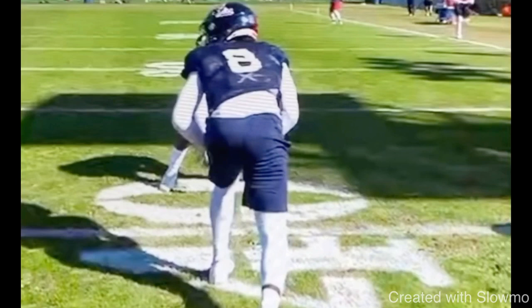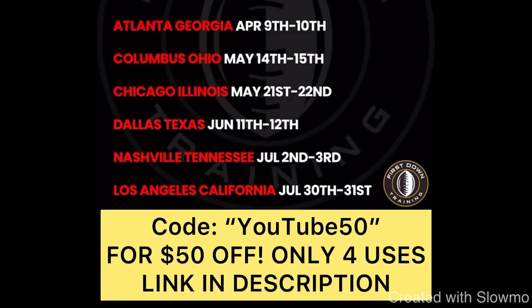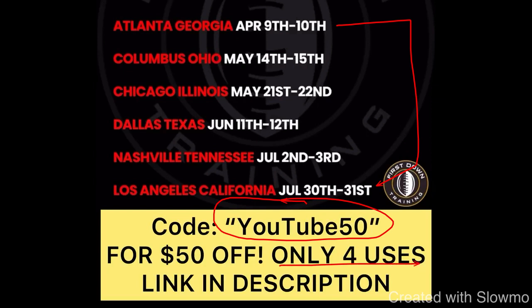But also fellas, today only we're having a special offer solely for our YouTube community. We really appreciate you guys tuning in every single day. We appreciate you guys watching the channel. So today only we're offering a $50 discount on any one of our six remaining quarterback and wide receiver training camps. So if you go to that very first link in the description and you go to check out, use the promo code YouTube50 for $50 off any one of our camps.